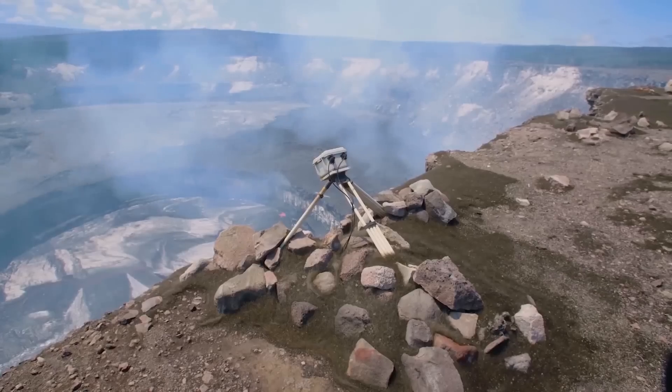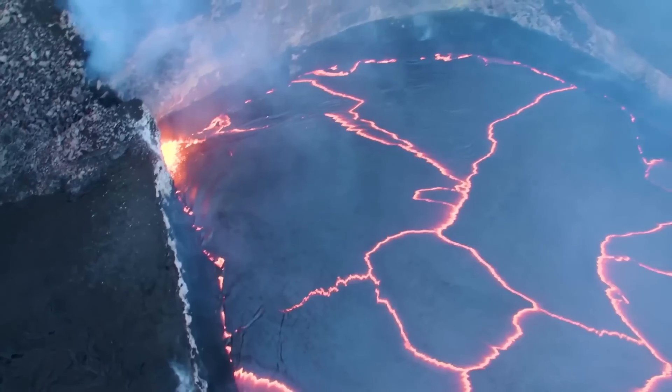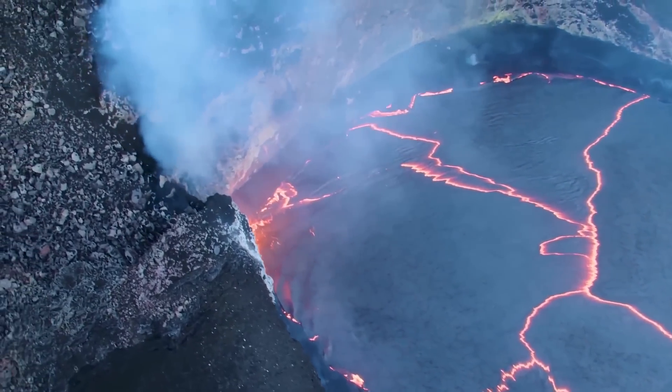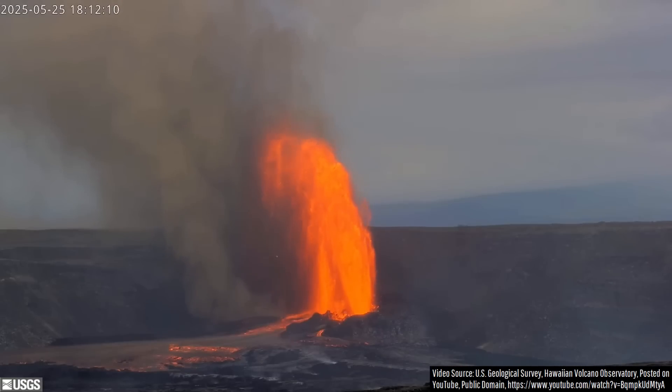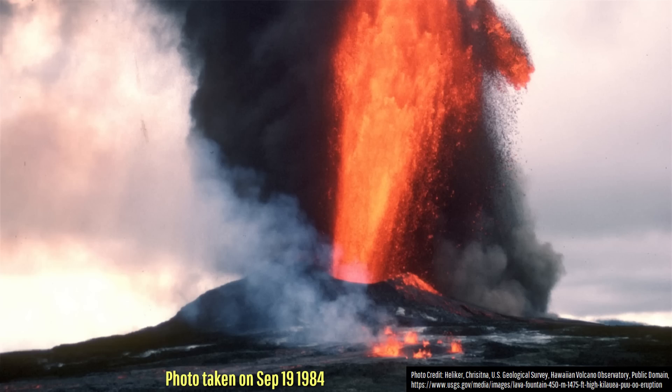I have visited Hawaii and the Kilauea Volcano at least 7 times throughout my lifespan, and while I have frequently seen its summit actively erupting, I have never seen it like this. In fact, the last time Kilauea produced a cycle of strong lava fountaining episodes was all the way back in the 1980s — from 1983 to 1986 — where it produced 44 such episodes from the Pu'u'ō'ō vent.